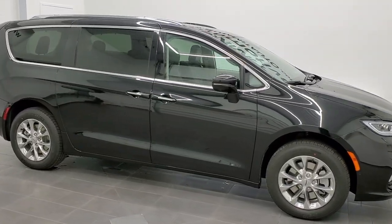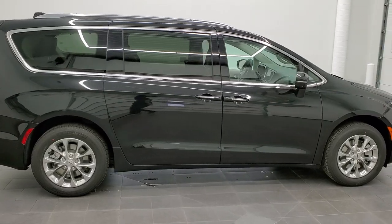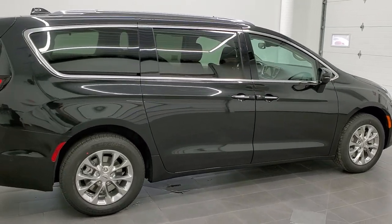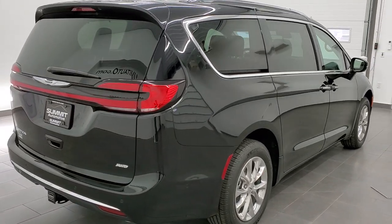Hey, this is Brett with Summit Auto in Fond du Lac, Wisconsin, your new and used Chrysler and Chrysler Pacifica minivan headquarters. And today I'm excited to show you the redesign on the 2021 Chrysler Pacifica.